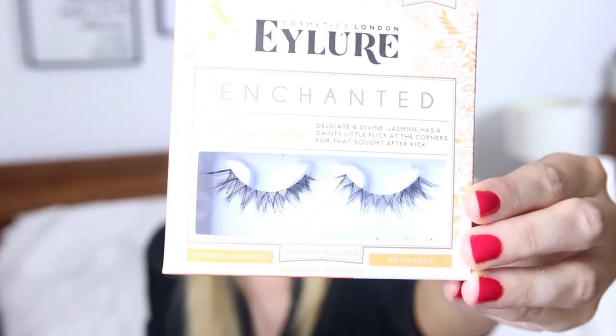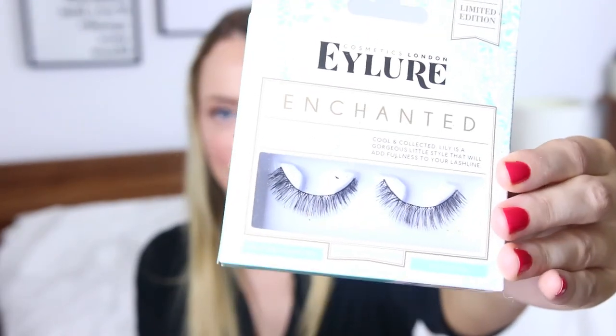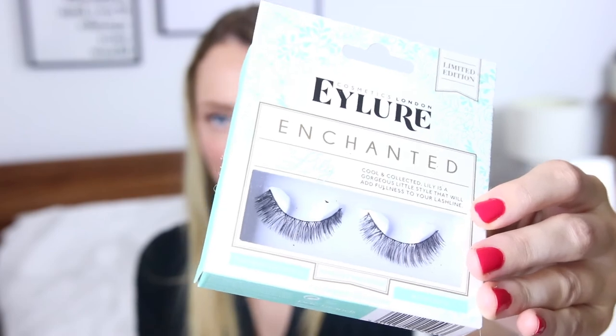Last thing — we finally made it to the end! This is from Eye Lure: their Enchanted false eyelash collection, with four lashes in the range. There's Jasmine, which I can see myself wearing; a half-lash style; and Lily, which is more of an everyday add-fullness lash. I'm looking forward to trying these. As always, all product details and links to where you can buy everything mentioned are in the description box below. Give this video a thumbs up if you enjoyed it, make sure you're subscribed, and I'll see you next week!